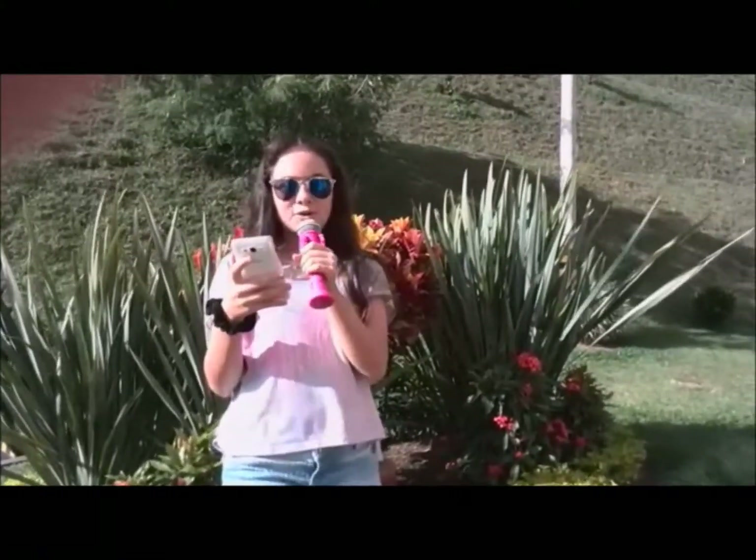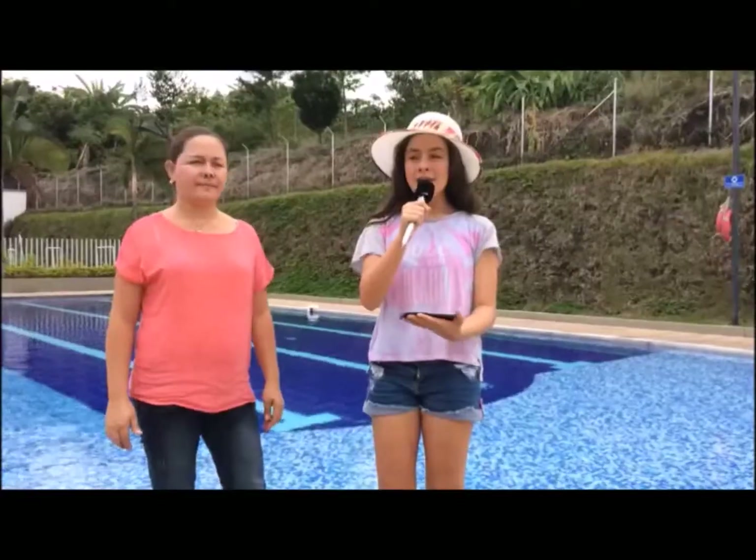Now let's go with Miss Isaria. Hi Miss Isaria. Hi everyone, let's learn some characteristics about the invertebrates.